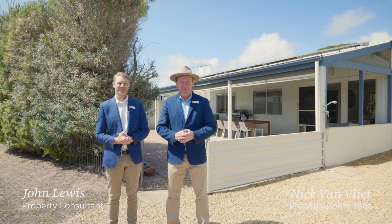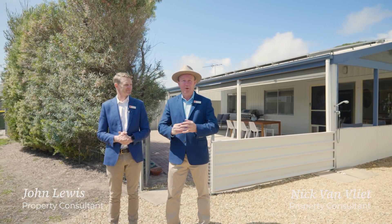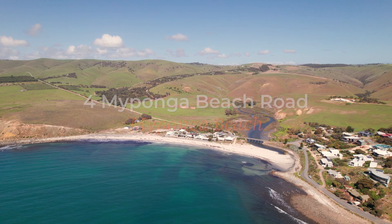Hi, I'm John Lewis. Hi, I'm Nick Van Vliet. We're from Owens Castle Real Estate. Welcome to For Maiponga Beach Road, Maiponga Beach.